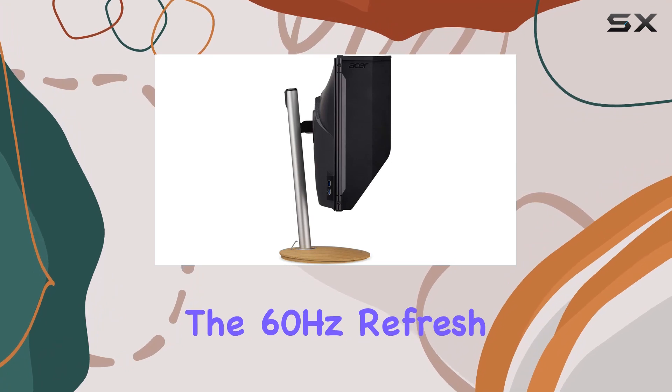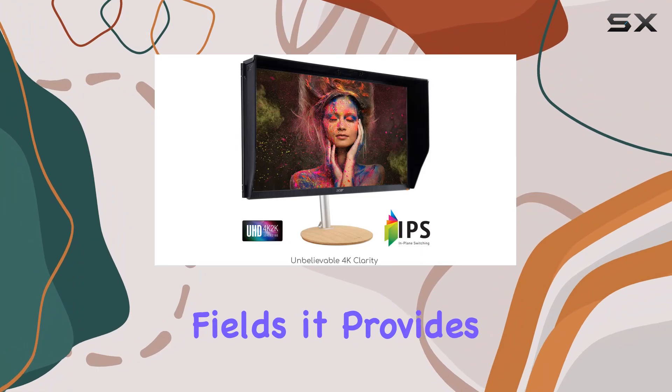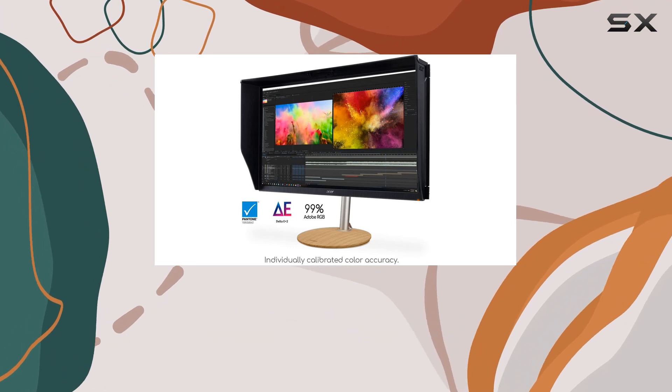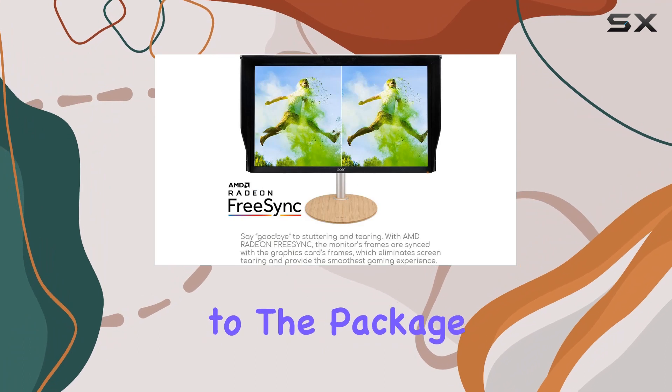The 60Hz refresh rate might not be the highest, but for many users, especially in creative fields, it provides a solid balance. The response time of 4ms G-to-G ensures minimal motion blur, while the inclusion of two speakers at 4 watts each adds decent audio capability to the package.